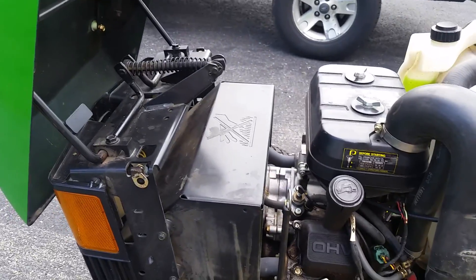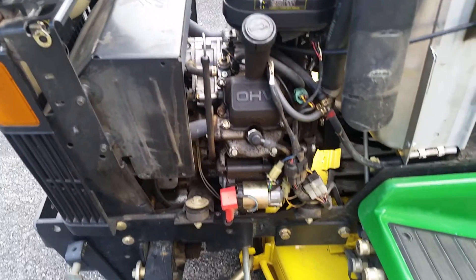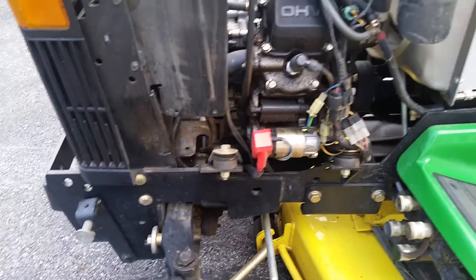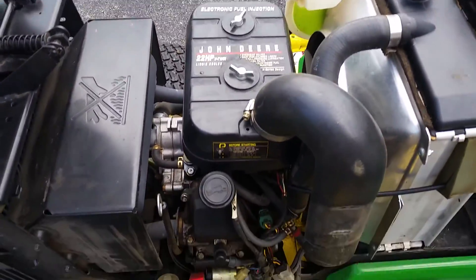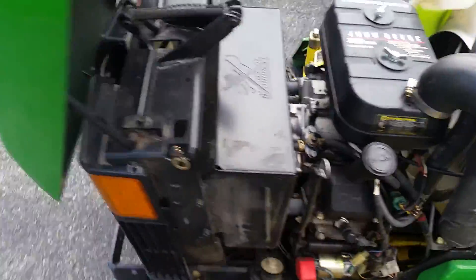It is a V-twin — I think it's a Kawasaki engine, 22 horsepower, fuel injected. It's an all-hydraulic drive tractor. I don't know if anybody wants to see anything more specific.